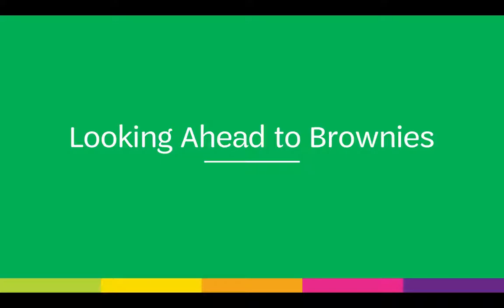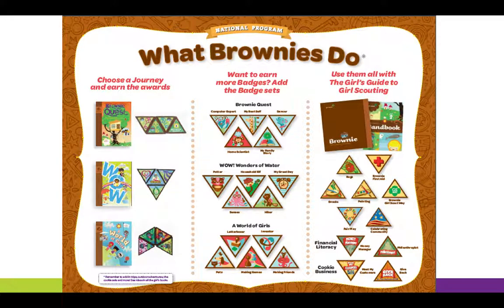Now we'll take a look ahead to Brownies, the age level that follows DAISYs. Brownies still have journeys and badges — their journeys include topics like the Wonders of Water or the World of Girls. They have badges like Brownie First Aid, Snacks, Celebrating Community, and Money Managers. There are a variety of activities and experiences that Brownies can have here at Girl Scouts of Southern Nevada.